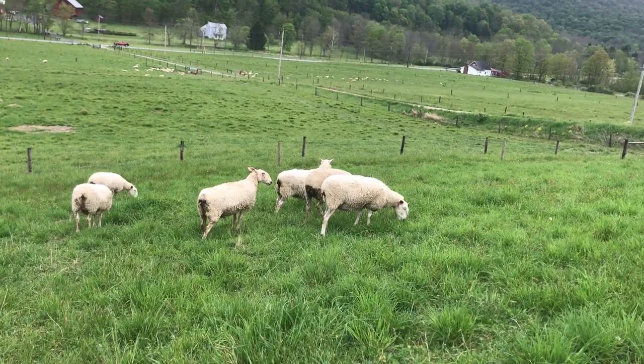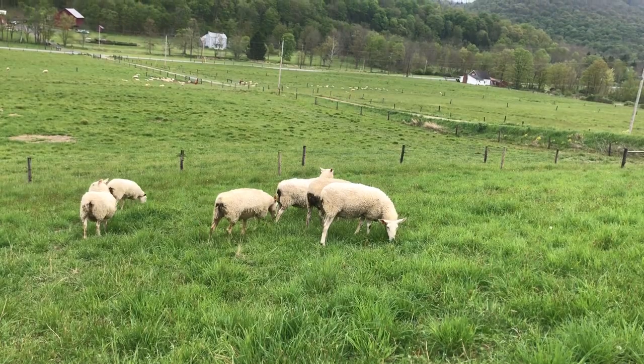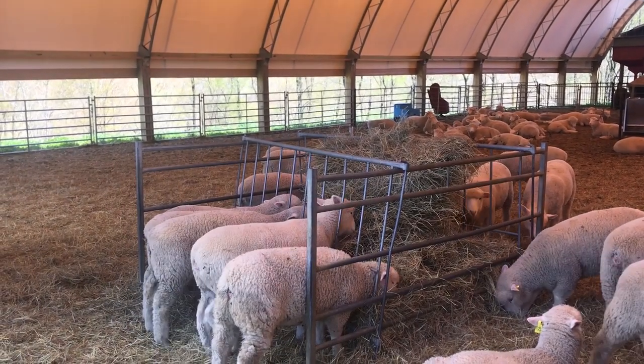The sheep normally begin grazing in April and will continue to graze until December. Once the weather turns cold and pasture plants no longer grow, the sheep begin eating hay.